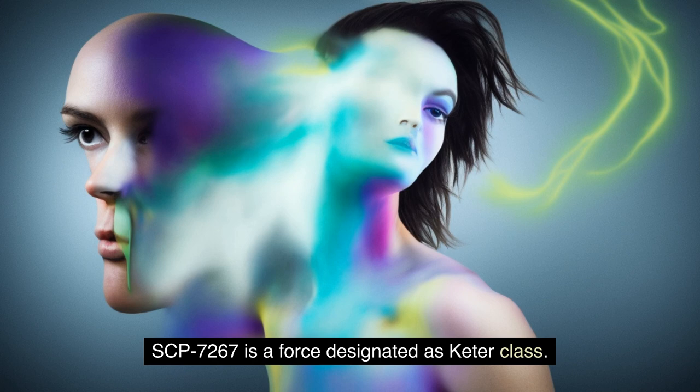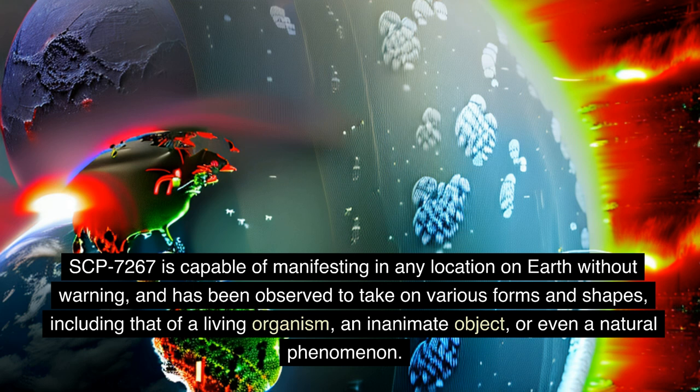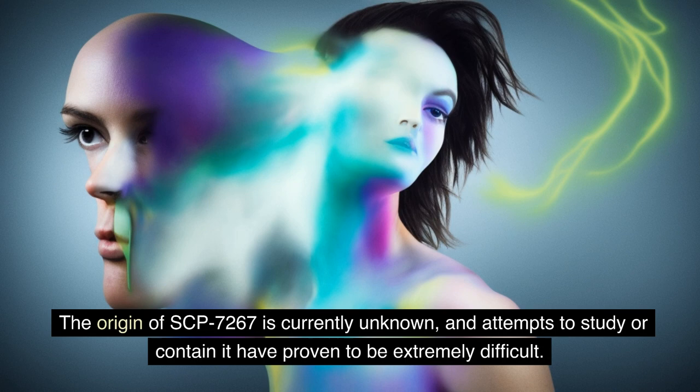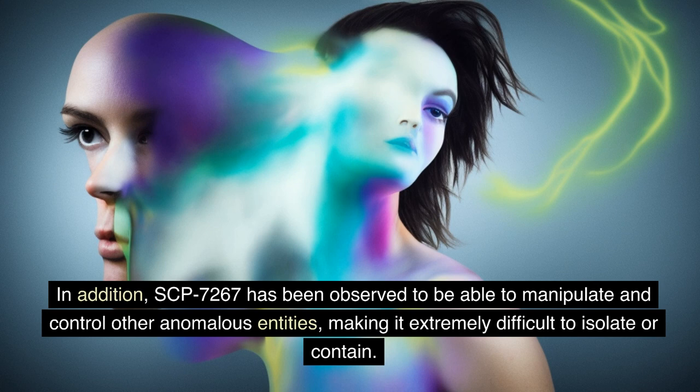SCP-7267 is a force designated as Keter-class. It is a highly dangerous and unpredictable entity that exhibits a wide range of anomalous abilities and properties. SCP-7267 is capable of manifesting in any location on Earth without warning and has been observed to take on various forms and shapes, including that of a living organism, an inanimate object, or even a natural phenomenon. Despite its constantly changing appearance, SCP-7267 is always highly destructive and has caused widespread damage and loss of life in every instance of manifestation. The origin of SCP-7267 is currently unknown, and attempts to study or contain it have proven to be extremely difficult. SCP-7267 exhibits advanced intelligence and autonomy, and is able to adapt and evolve its abilities in response to attempts to neutralize it. In addition, SCP-7267 has been observed to be able to manipulate and control other anomalous entities, making it extremely difficult to isolate or contain.